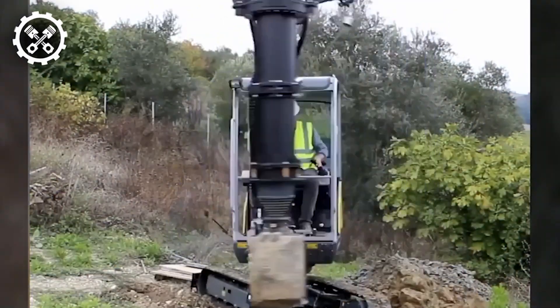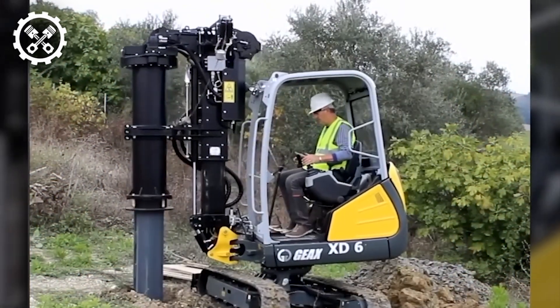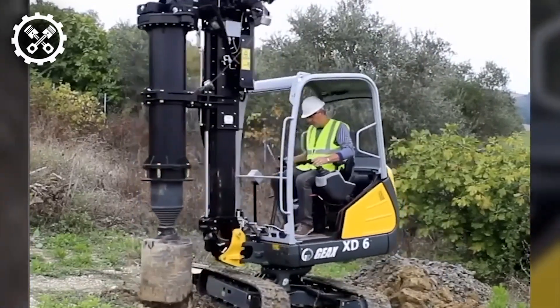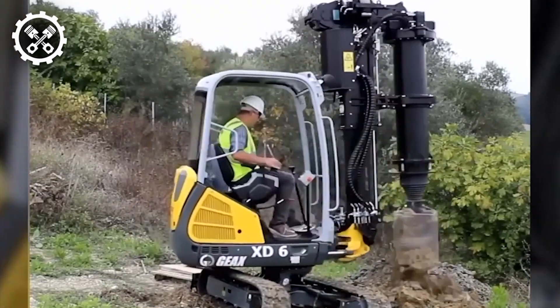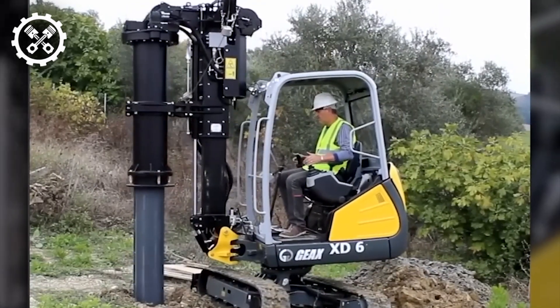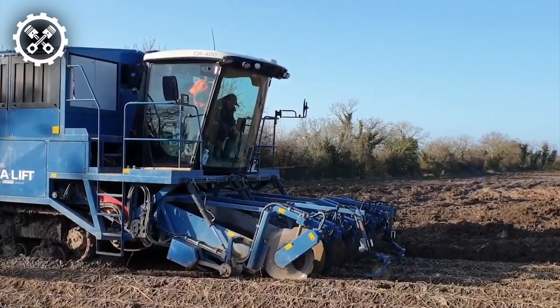Introducing the GX-XD6, the market's smallest piling rig, purpose-built to navigate exceedingly confined spaces, areas with restricted headroom, and challenging job sites. Endowed with a potent engine and hydraulic system, the GX-XD6 delivers exceptional torque and speed, enabling it to effortlessly penetrate even the most resilient soil and rock formations, epitomizing unrivaled performance in compact dimensions.